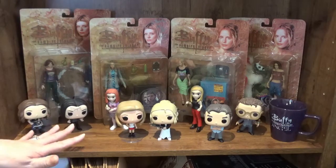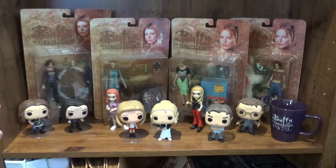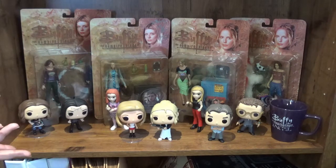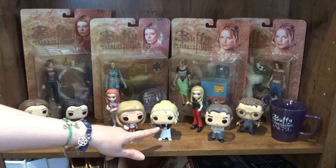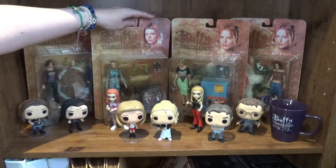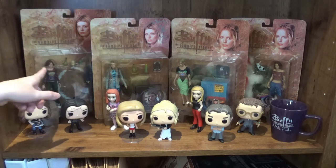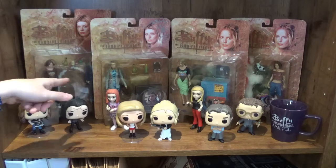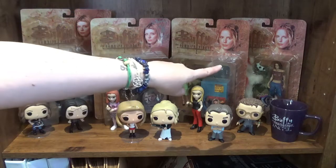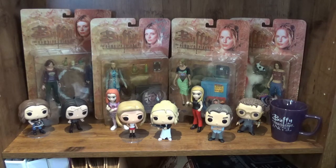This is my Buffy the Vampire Slayer shelf. I've got a cup, all my Funko Pops — I don't have all of them, but I do have the first Buffy and the Prom Buffy. This one is Amber Benson signed, so they're really special to me. This is a special edition of Tara and Faith together, and that one's a special edition of Anya in her bunny suit. I just love Buffy the Vampire Slayer.